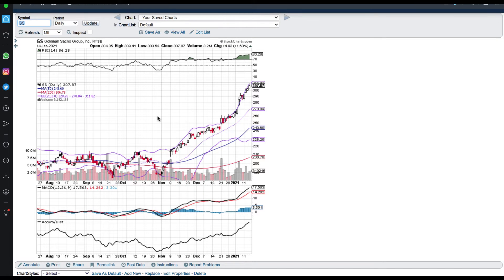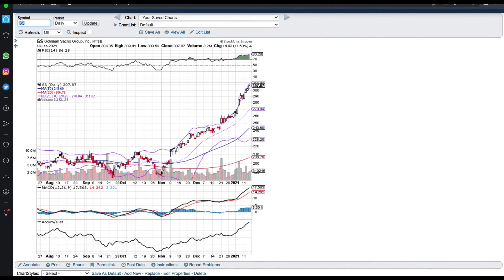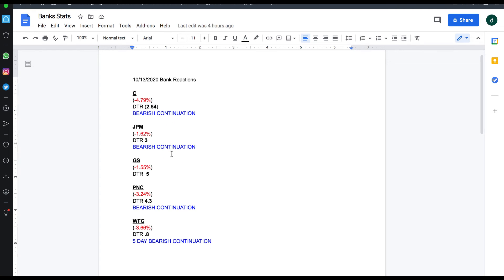Taking this trade means you minimize your risk while maximizing your profit potential, and that's what trading is about. We're not trading off the news or our emotions — we've got actual stats to back us up. You can see who dropped more and that Goldman Sachs was the only bank that did not have bearish continuation into the following days, while Wells Fargo actually had a five-day bearish continuation. Keep that in mind.